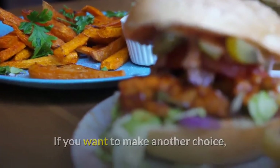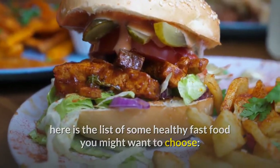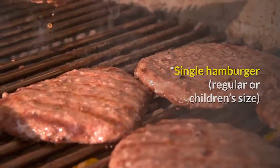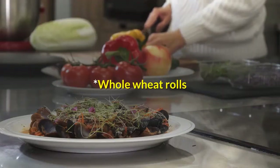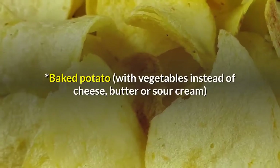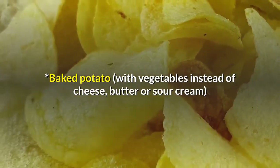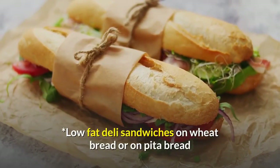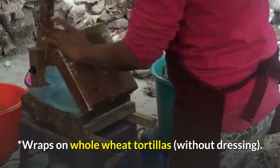If you want to make another choice, here is the list of some healthy fast food options you might want to choose. Single Hamburger, Regular or Children's Size. Fruit or Fruit and Yogurt. Whole Wheat Rolls. Baked Potato with Vegetables instead of Cheese, Butter, or Sour Cream. Low Fat Deli Sandwiches on Wheat Bread or Pita Bread. Wraps on Whole Wheat Tortillas without Dressing.